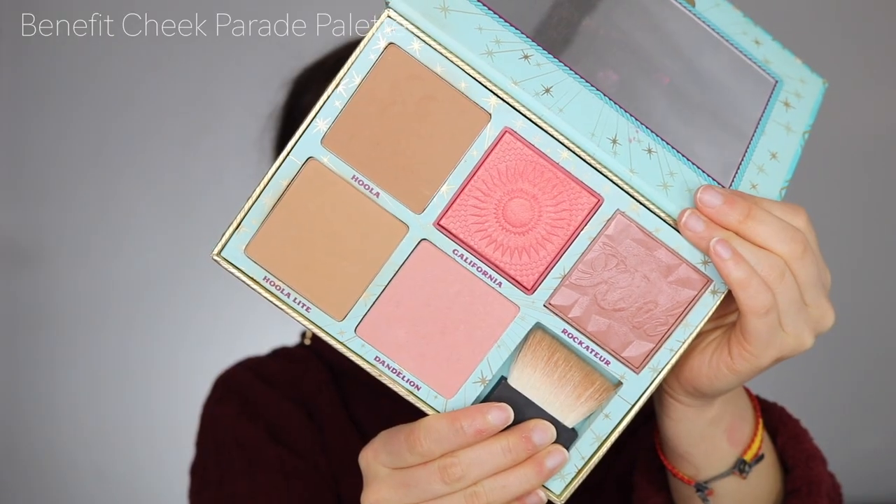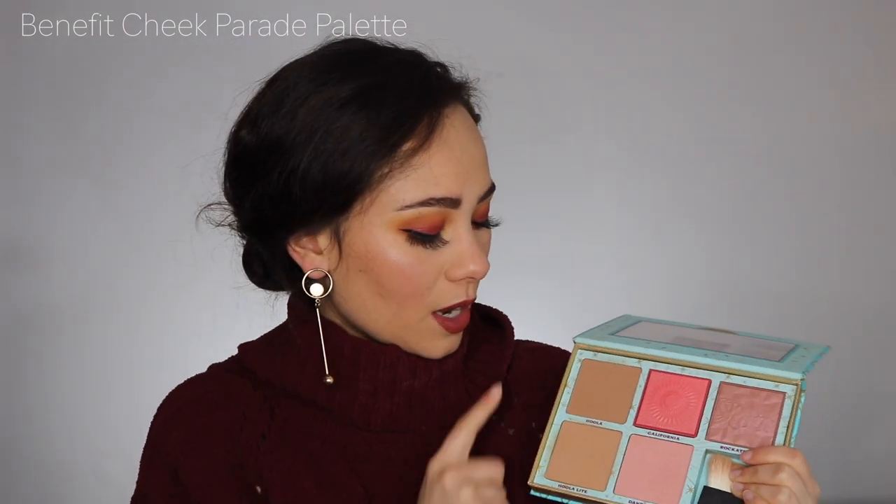Now this is not available, but they do have a newer version. You guys saw that I did review it, but I've just been stuck on this OG. I've been in love with the Benefit Cheek Parade — it's just a staple for me. Their new one's just as good, I just really like the old one. Inside you get a Hoola bronzer, a Hoola light bronzer, Dandelion blush — which is one of my favorite more delicate blushes — and I really like California as well. I don't really care for Rockateur, but these four are staples for me. They're great everyday blushes and bronzers.